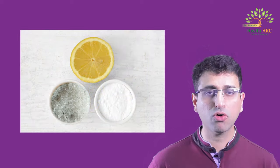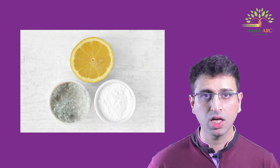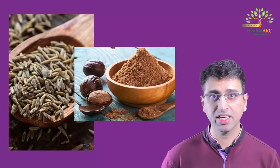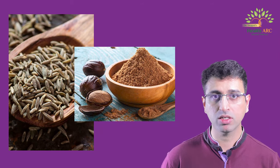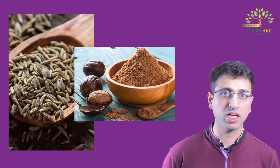A combination of one teaspoon of lime juice, half teaspoon of sugar, and one fourth teaspoon of baking soda can effectively stop nausea and vomiting. A tea containing one teaspoon of cumin seeds and a pinch of nutmeg powder can also effectively stop nausea and vomiting.